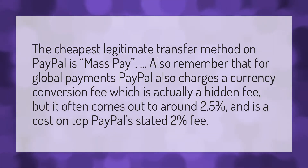The cheapest legitimate transfer method on PayPal is mass pay. Also remember that for global payments, PayPal also charges a currency conversion fee, which is actually a hidden fee, but it often comes out to around 2.5% — a cost on top of PayPal's stated 2% fee.